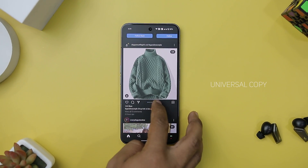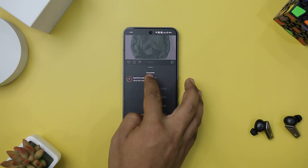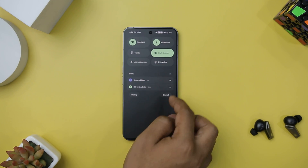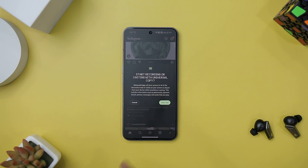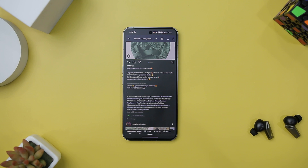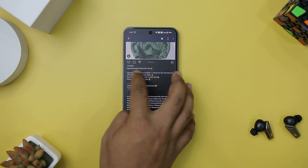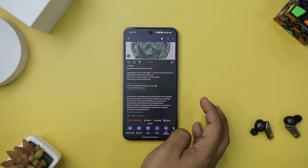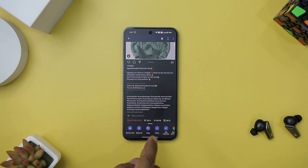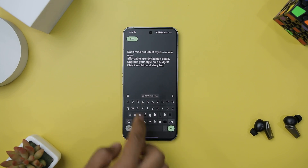Next up, we have Universal Copy, which provides an incredibly efficient solution for copying text from virtually any source, even from apps that typically restrict this action. With its simplicity and speed, Universal Copy has become an indispensable tool for Android users seeking hassle-free text copying. The app's primary mode offers an incredibly straightforward process — you launch Universal Copy within any app, select the text you want to copy, and it's done. This seamless operation ensures that copying text becomes a breeze, regardless of where it is located.